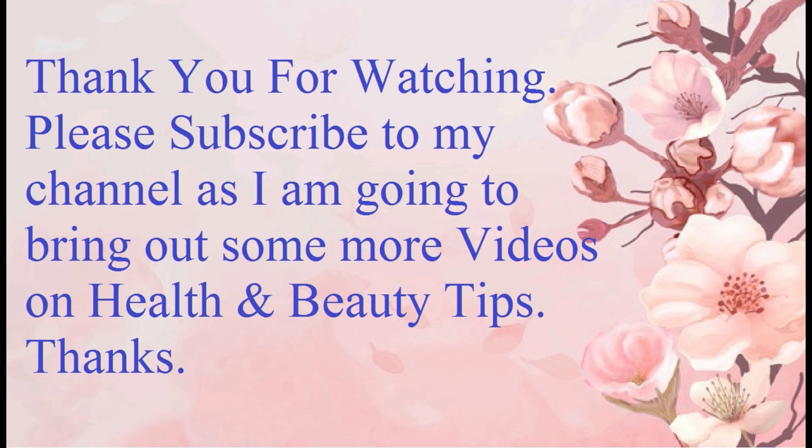Thanks for watching. Please subscribe to my channel as I am going to post more videos with health and beauty tips. Thanks!